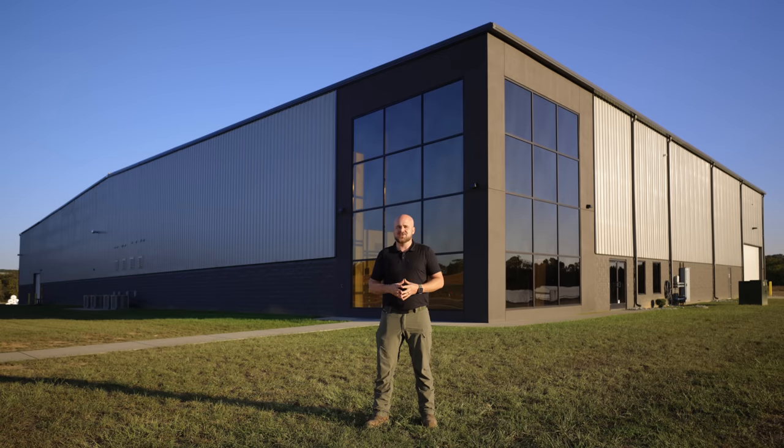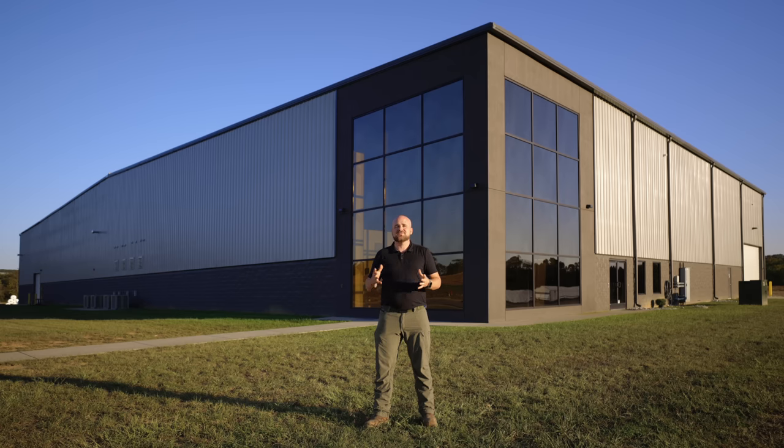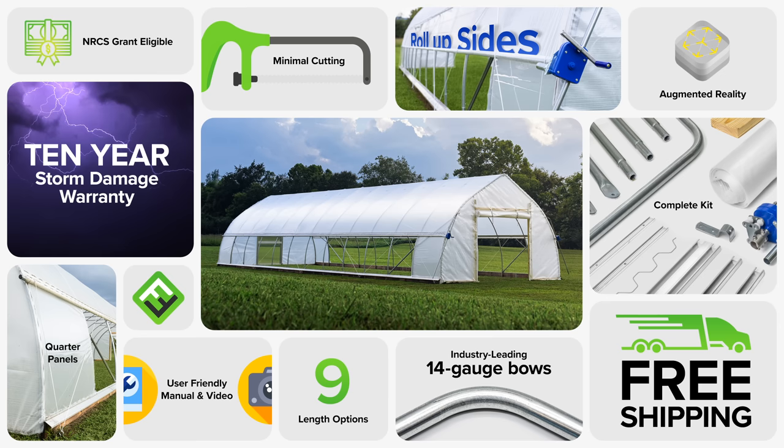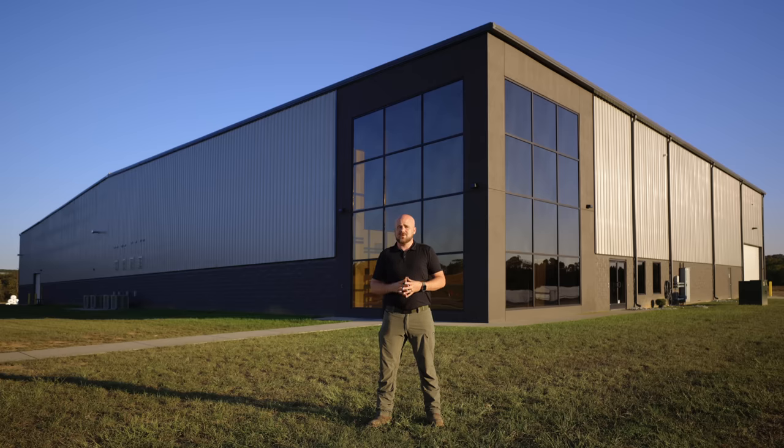We are so excited to launch the Haven High Tunnel. Our team has put hundreds of hours into this product to make sure that not only the product is the best it can be, but we want the whole experience to be amazing. Haven High Tunnels are available for purchase immediately at FarmersFriend.com and will ship within a week while supplies last. We are offering this tunnel in a gothic and classic bow design, in lengths from 24 feet up to 120 feet in 12-foot increments, starting at just $3,200. Features include minimal cutting, roll-up sides, augmented reality models, a 10-year storm damage warranty, a complete kit with lumber included, an intuitive instruction manual and assembly video, heavy-duty 14-gauge bows, and free shipping. All of these things make us confident that this is the best value available for the price.